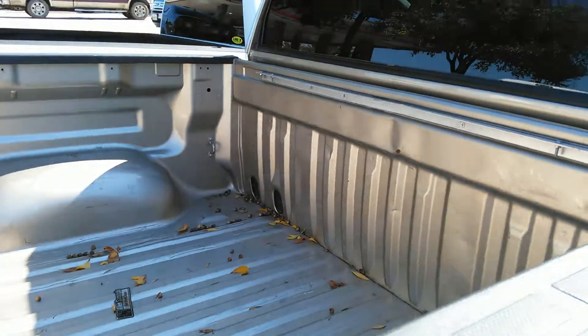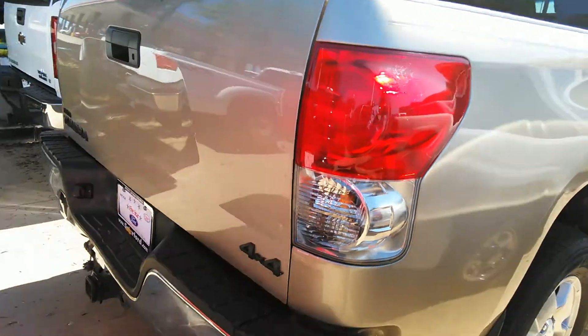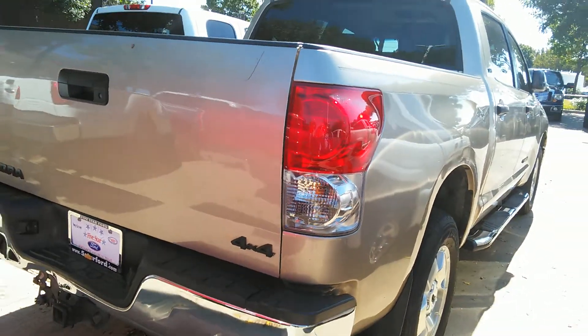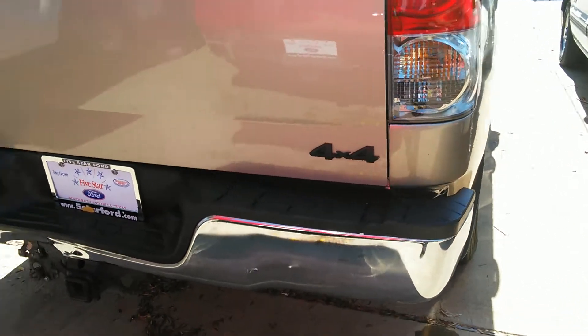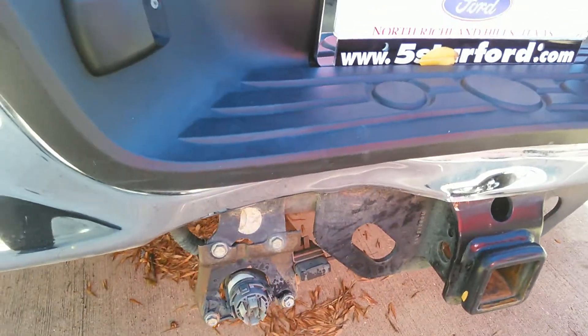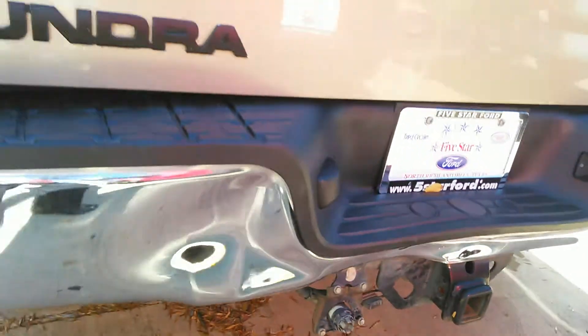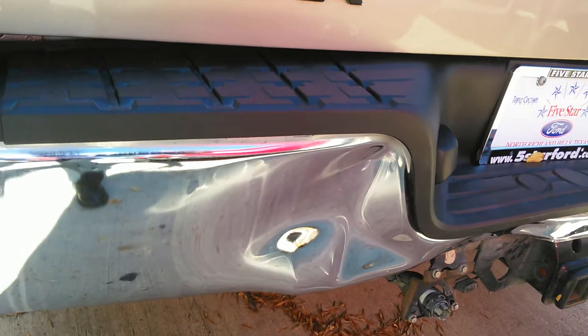It's a little scratched up, another dent up there. It's a 4x4. It's missing a tow package cover. Another dent right there.